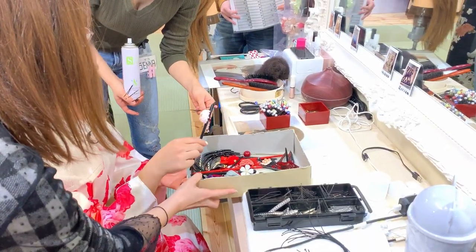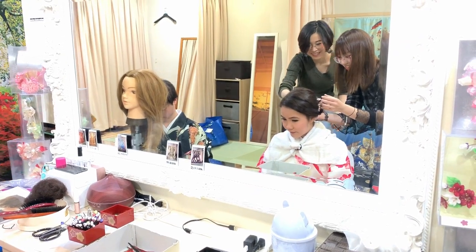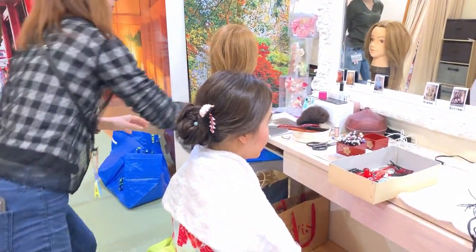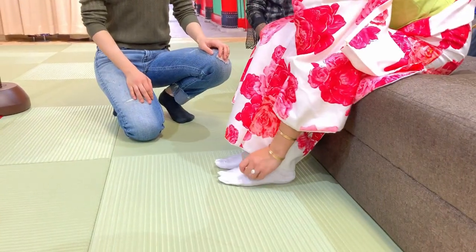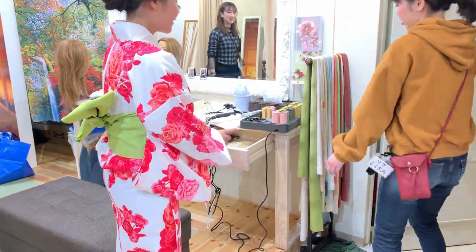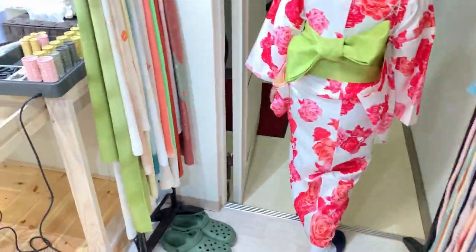Here I'm choosing my hairpins. I know guys, my colors of choice are looking like a watermelon right now, but it's so cute and I just love it. Then I followed her to go choose the sandals.